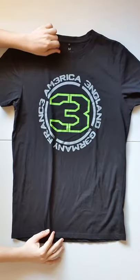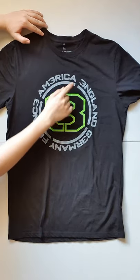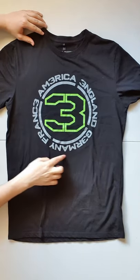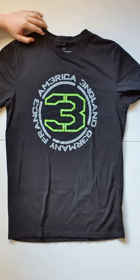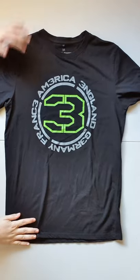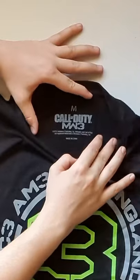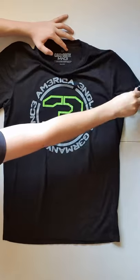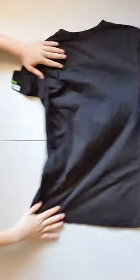Next one — Call of Duty Modern Warfare 3. USA, England, Germany, and France — interesting that they chose them. I don't even know if they're the teams in the game. I guess they're just the countries they thought of that had them in there. But anyway, very cool, simple, nice green. Size M on a screen-printed Call of Duty Modern Warfare 3 tag, 2012. Call of Duty Modern Warfare 3 on the left sleeve as well. Very good. Nothing on the back. Simple.